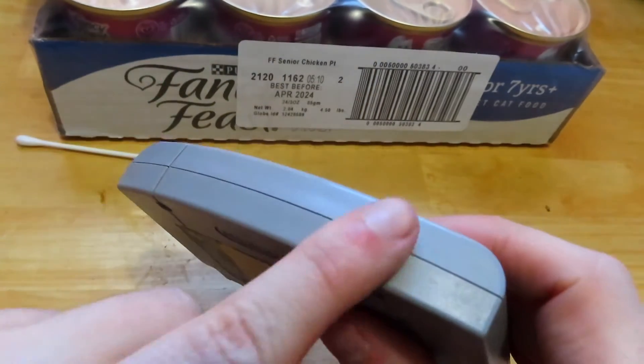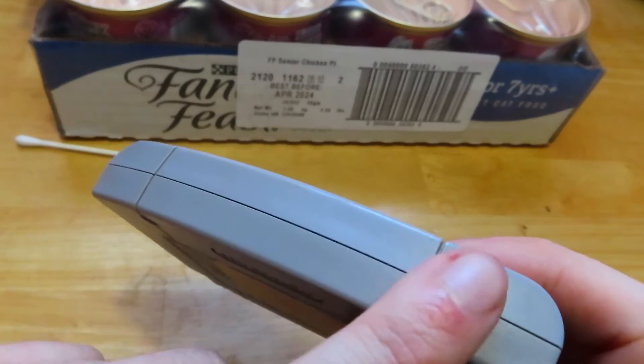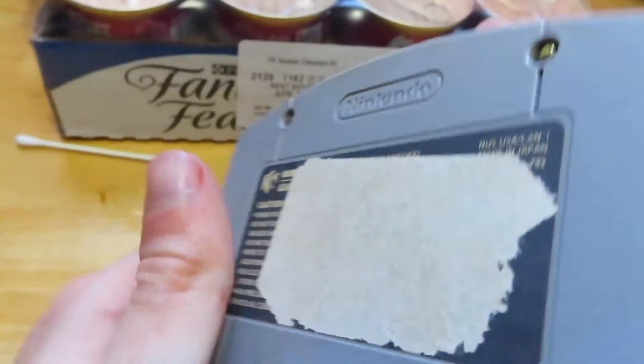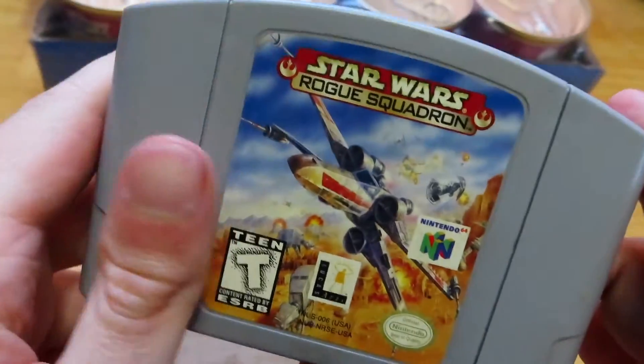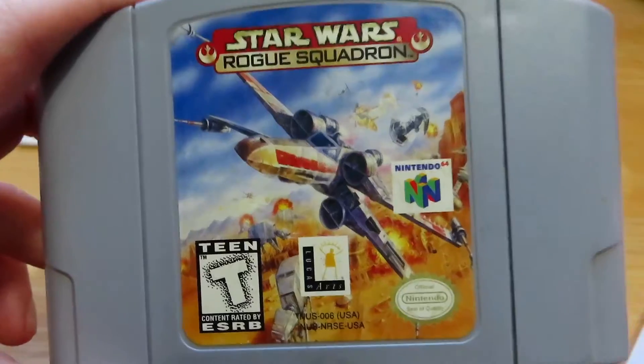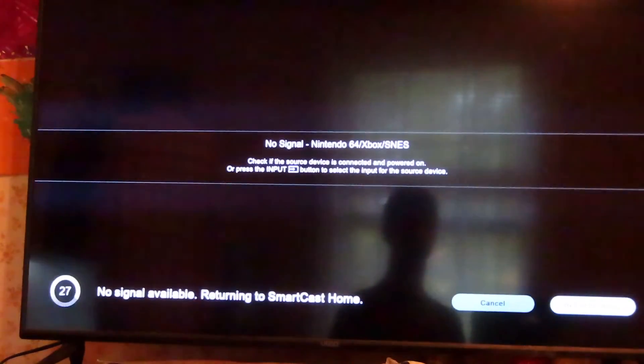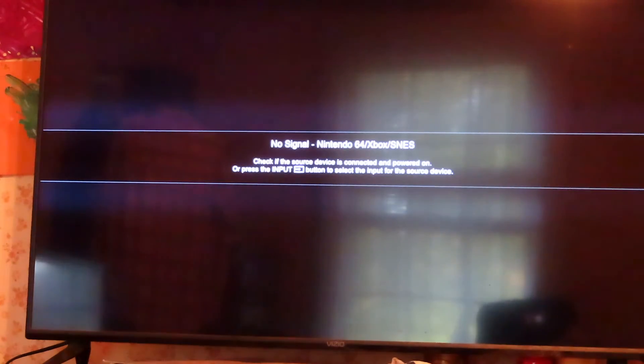I don't know if I'm going to put my usual spine label — the top sticker — on it, but that's okay. Now let's just go see if Rogue Squadron works. Let's see if this game works. And here we go.